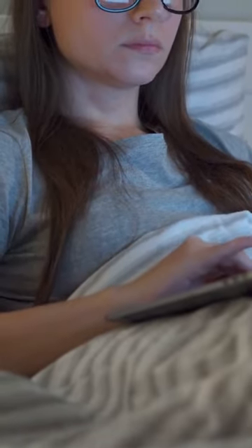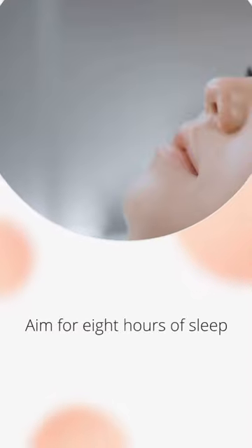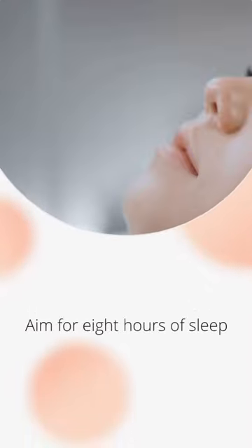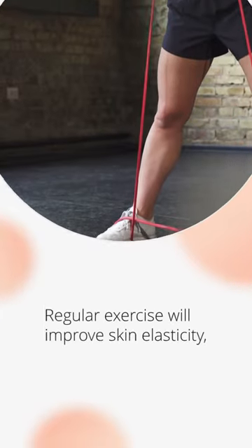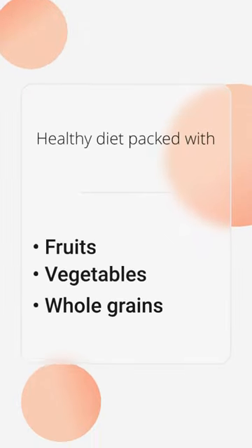Lifestyle tweaks can make a huge difference. Aim for 8 hours of sleep to allow your skin to repair, and stay hydrated with at least 8 glasses of water a day. Regular exercise will improve skin elasticity, and a healthy diet packed with fruits, vegetables, and whole grains will keep your skin glowing.